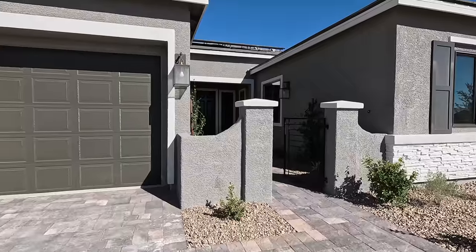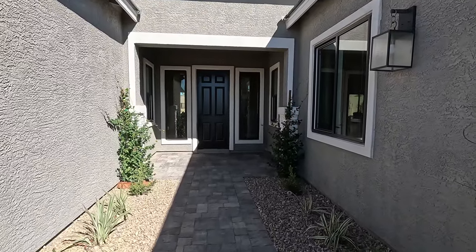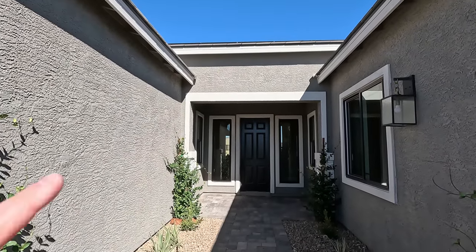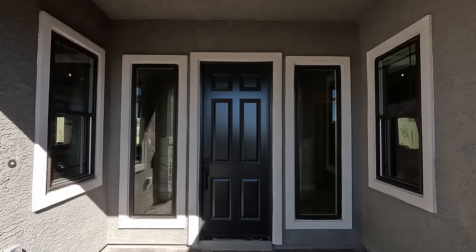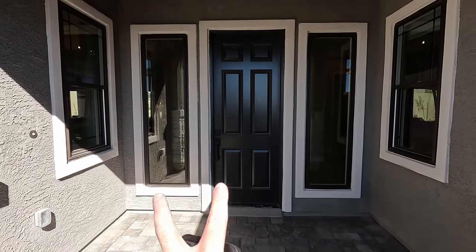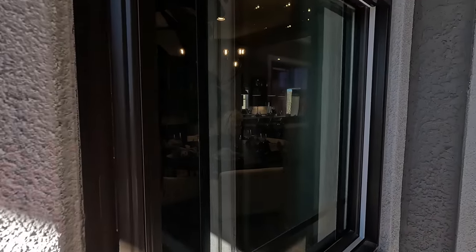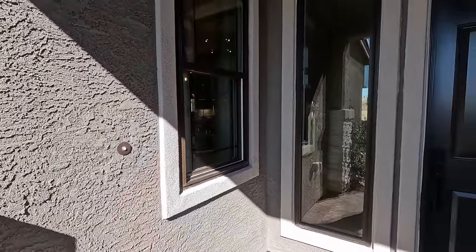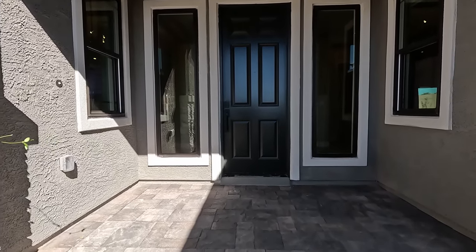The homes are sitting on huge lots, so you definitely have room for RV parking on the side if you want to install a gate. Got your aluminum gate here in the courtyard. I would probably add some type of shading here. Gorgeous coach lighting, modern windows with the black trim. As we come up on the porch, we have two LEDs. It's actually a really dark brown trim, and you have your eight foot front door. Let's head inside.